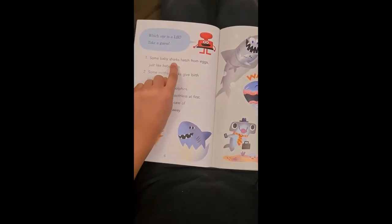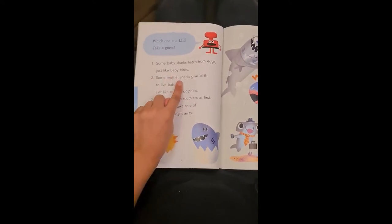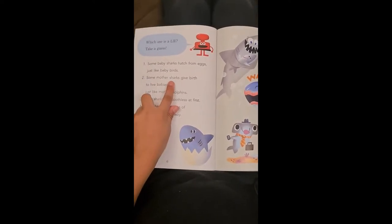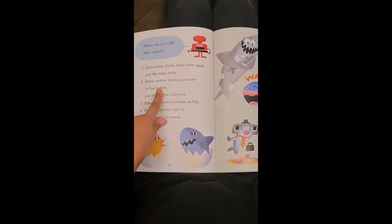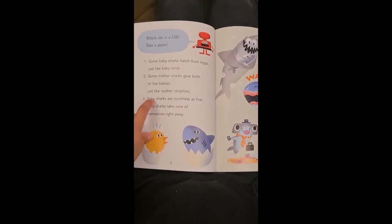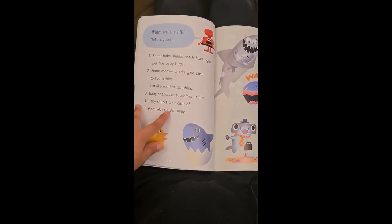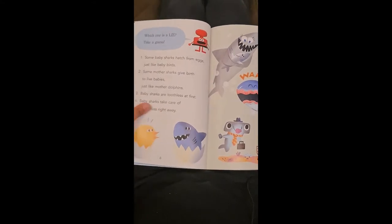Some baby sharks hatch from eggs, just like baby birds. Some mother sharks give birth to live babies, just like mother dolphins. Baby sharks are toothless at first. Baby sharks take care of themselves right away.